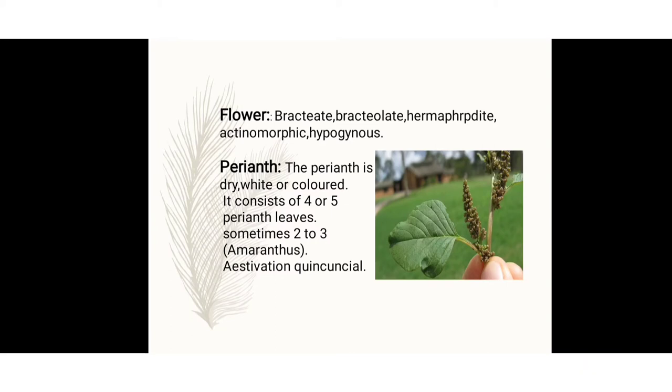The perianth is dry, and in some species they are white or colored, consisting of 4 to 5 perianth leaves. In the Amaranthus genus, the number is 2 to 3. The perianth aestivation is quincuncial. Quincuncial aestivation means in 5 petals, 2 perianth are arranged on the internal side, 2 on the external side, and 1 is partially internal and partially external.